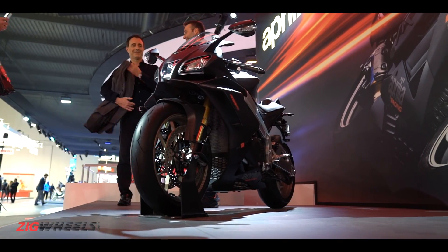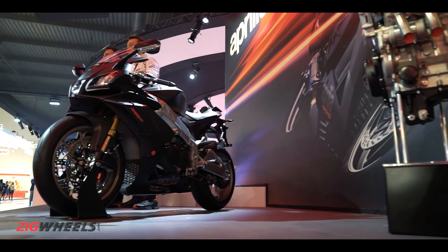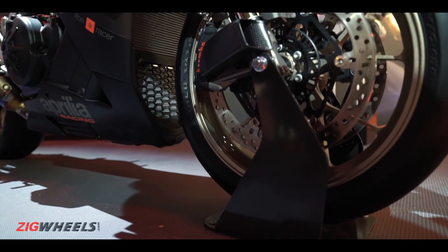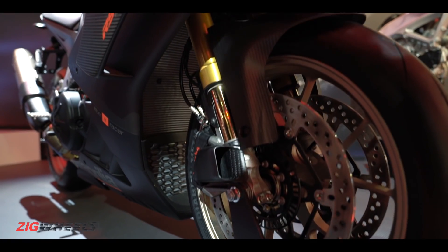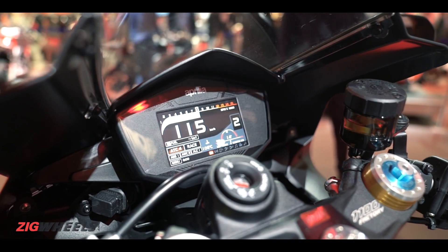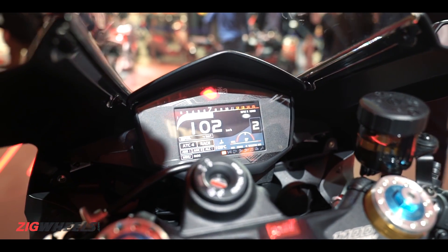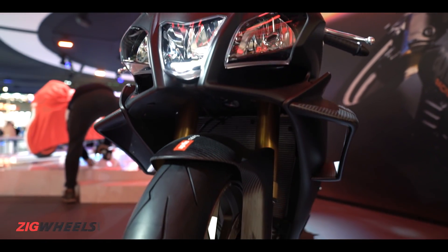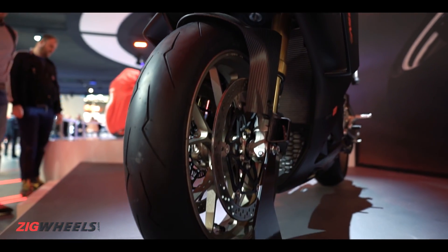The highly adjustable frame, which is great for track use, is carried over, however the swingarm has been stiffened for sharper handling. And like you'd expect of any superbike, the 1100 Factory gets a whole suite of electronics — rider modes: Race, Sport and Track, traction control, wheelie control, launch control, bi-directional quick shifter with auto blipper, cruise control, cornering ABS and anti-stoppie tech.